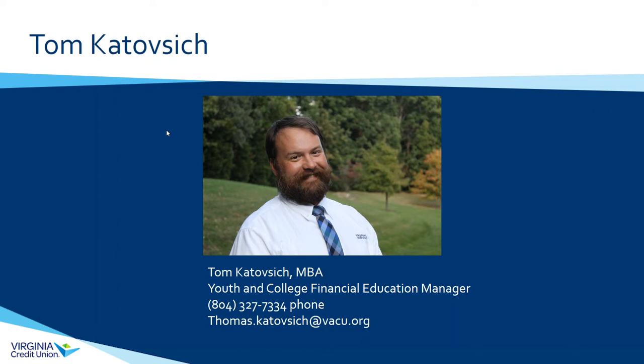Hopefully along the way you'll learn some things for yourself as well, because one of the most important things you can do to help your child be proficient at money management is to model that behavior. You can see my direct contact information on the screen — you'll see it again at the very end. Feel free to contact me if you have any follow-up questions.